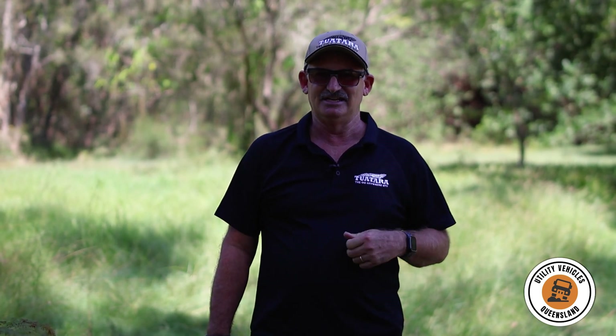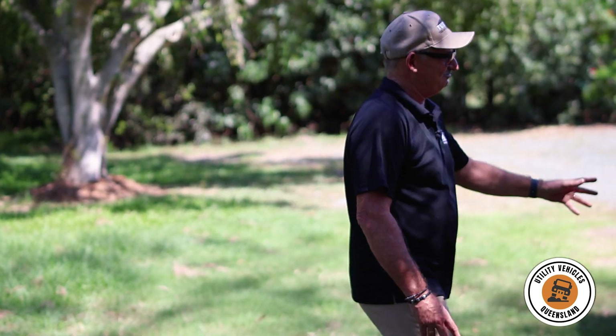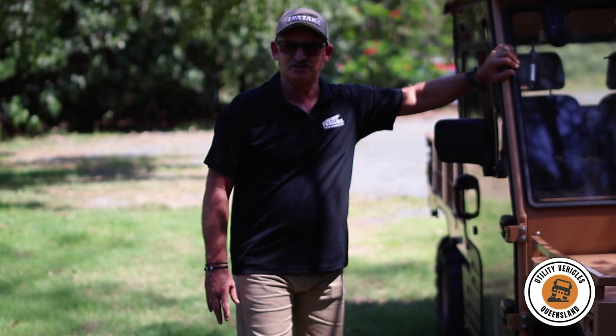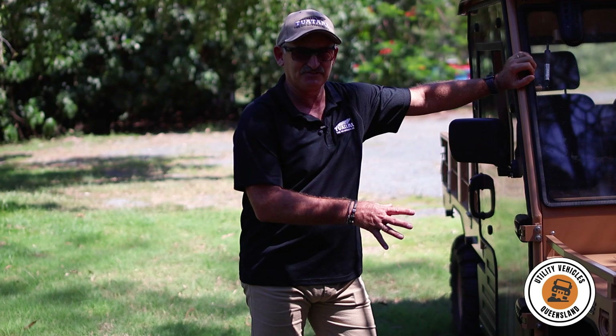That was a point where I said to my wife Andy, let's sell up, let's come over, let's see if Jeff will let me sell the Tuatara throughout the northernmost regions of Australia. So here we are today, where I find myself with an electric and a petrol version, plus a trailer, plus some spare parts and a whole heap of fun selling this throughout northern New South Wales and all of Queensland.